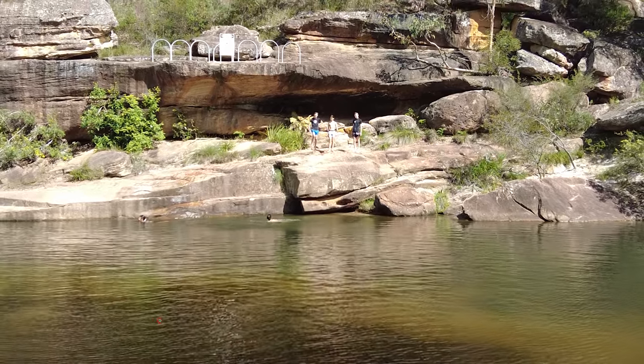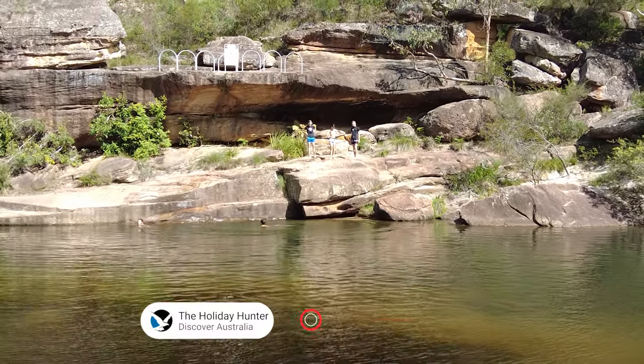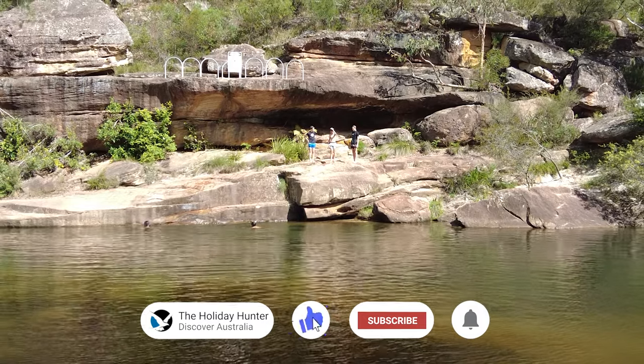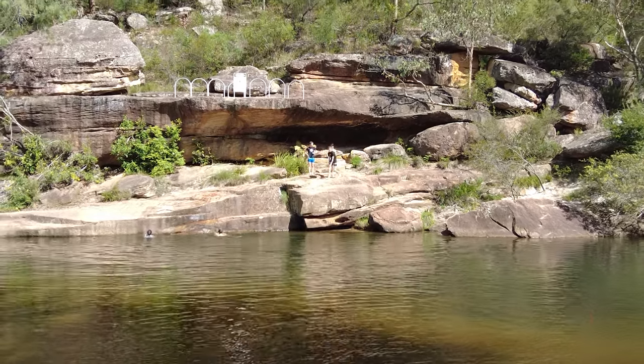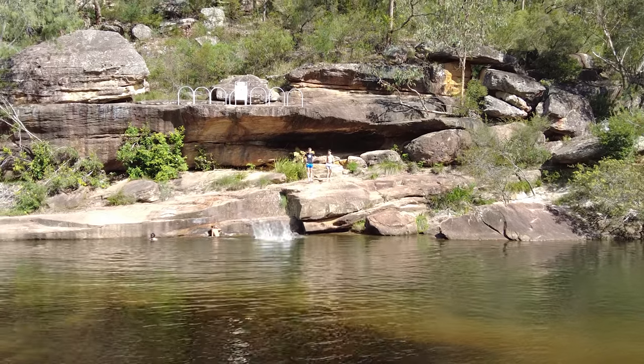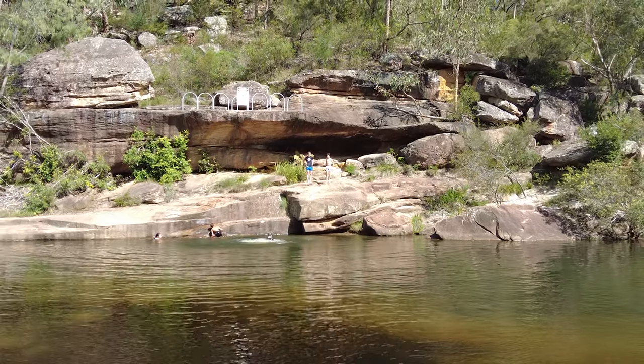As we approach Jellybean Pool, prepare to be captivated by an array of natural wonders. The pool is surrounded by towering sandstone cliffs, creating a cozy oasis while providing a sense of solitude and tranquility.